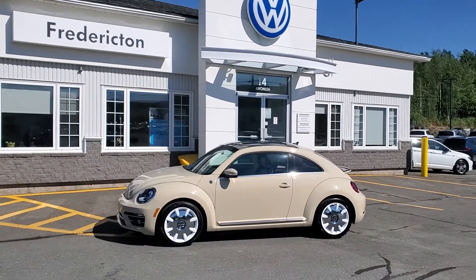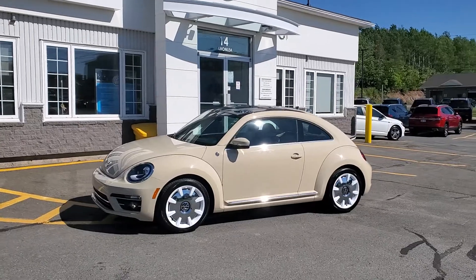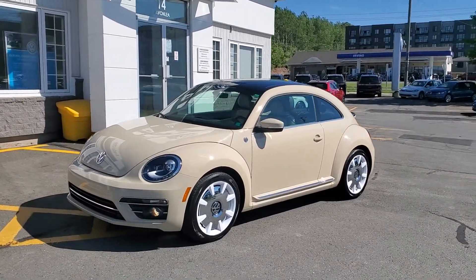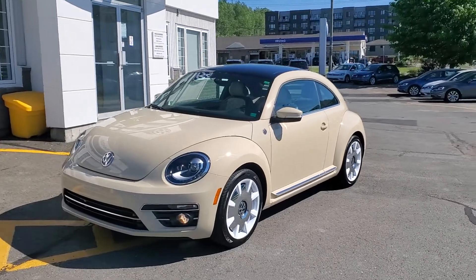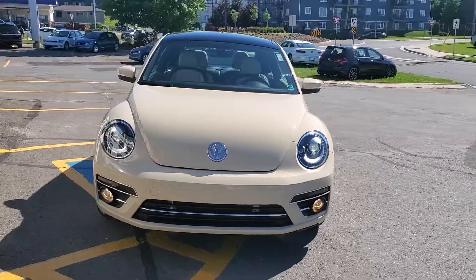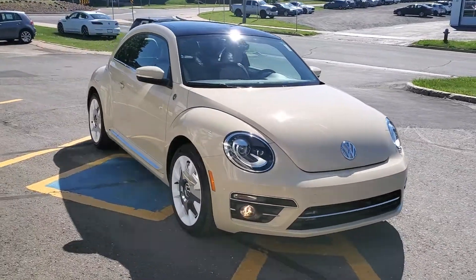Hey, Dan here coming at you today with the beautiful 2019 Volkswagen Beetle, Wolfsburg Edition, hard top, beautiful color called Safari Uni. This bug does have the optional style package for 2019, which gives you the retro 18-inch wheels, navigation, and the updated headlights as well.